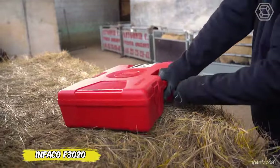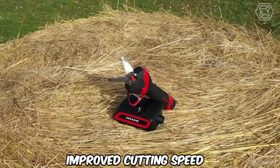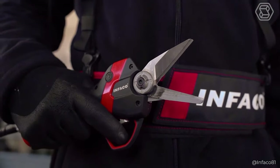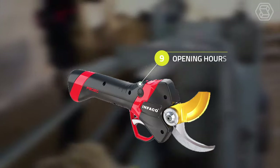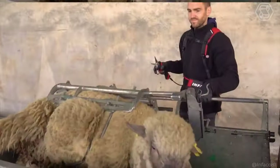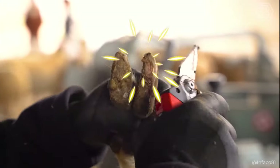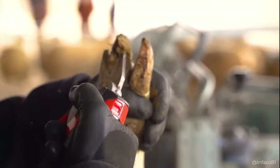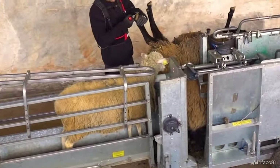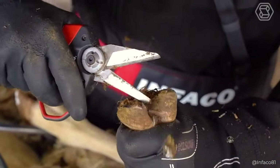The F3020 is an evolution in the world of electric secateurs from Evrard, offering improved cutting speed and comfort. This pruner surpasses its predecessor, the F3015, by being lighter, more compact, and easier to handle. Equipped with a Bluetooth option for connectivity, the F3020 allows users to customize the device through the Infaco app, including blade control and cutting speed. This makes it an ideal tool not only for pruning plants, but also for working with sheep, as shown in our video.